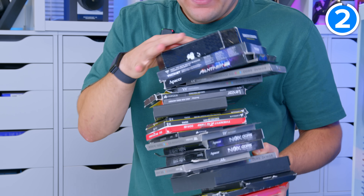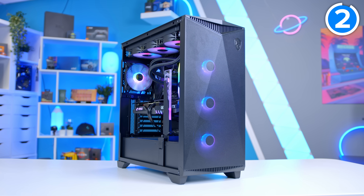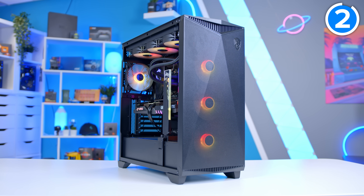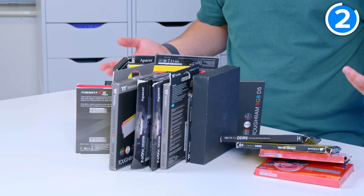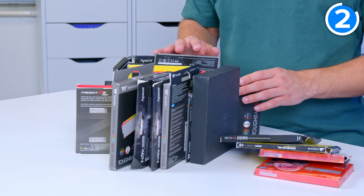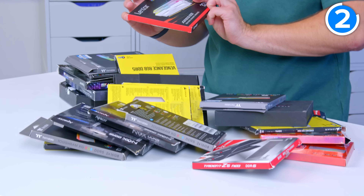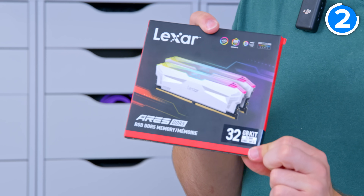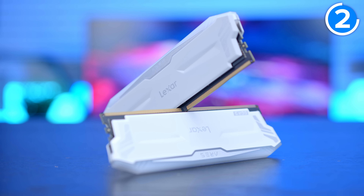One word: memory. An area that I see to be one of the biggest problems in gaming PC builds is RAM. As you can see from this small selection of what we have in stock, there's a lot of kits to choose from, and all of these kits are in their own way quite different. Take this Lexar memory, for example — this is 6,400 megahertz, has Intel XMP support, and is a fairly low latency.